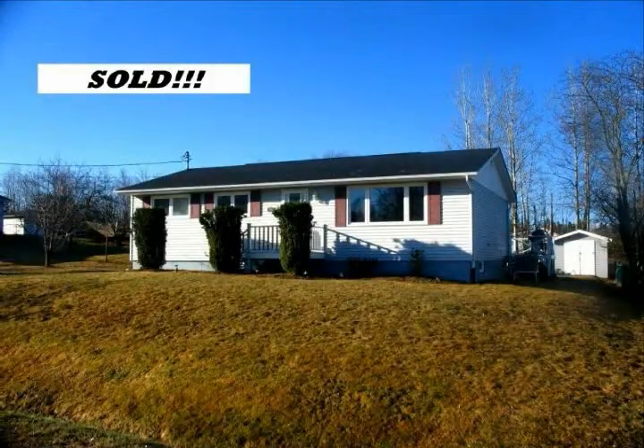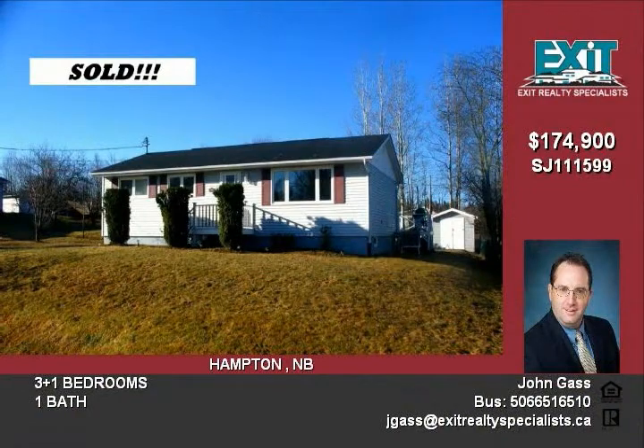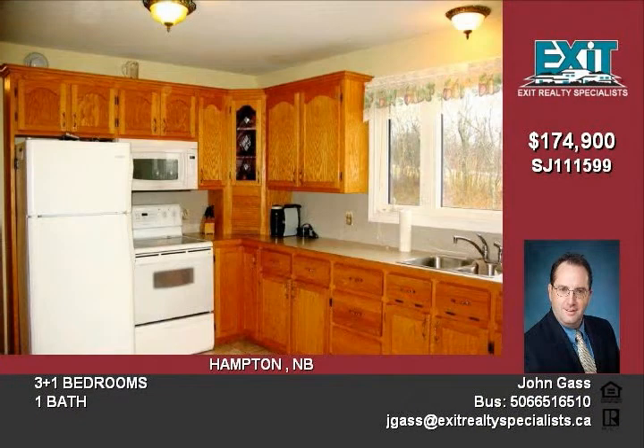Step into home ownership when you make the move to this three-bedroom, one-bath bungalow. This quiet, ideal location is within walking distance to local schools, shopping, and the New Hampton Town Square and playground.